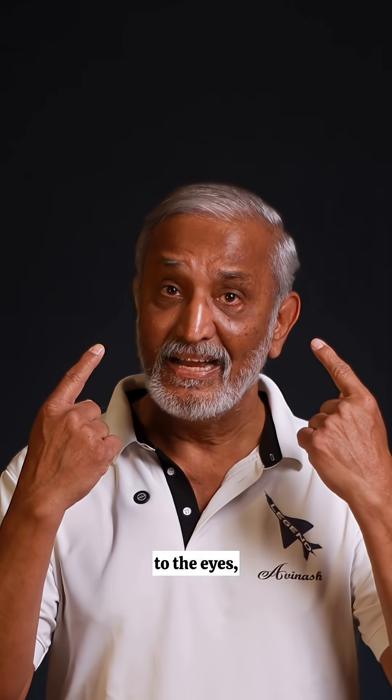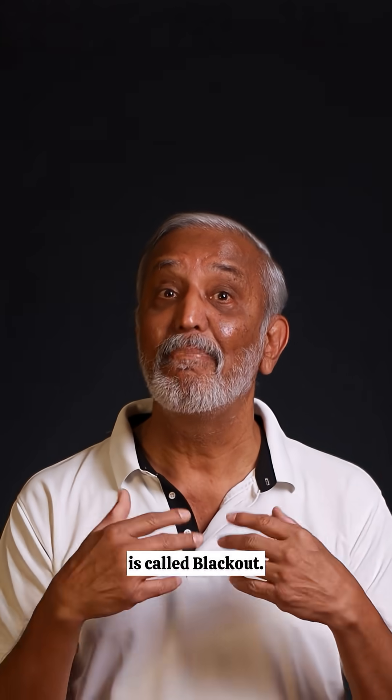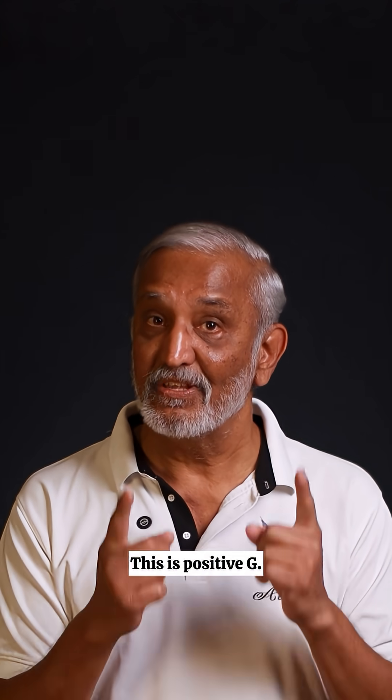With reduced blood flow to the eyes, the vision blurs and everything appears to turn black. This phenomenon is called blackout. This is positive G.